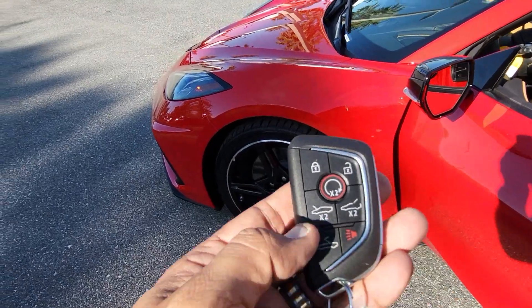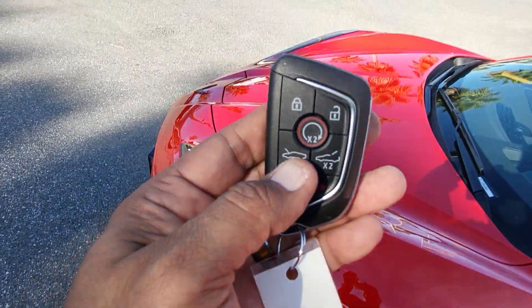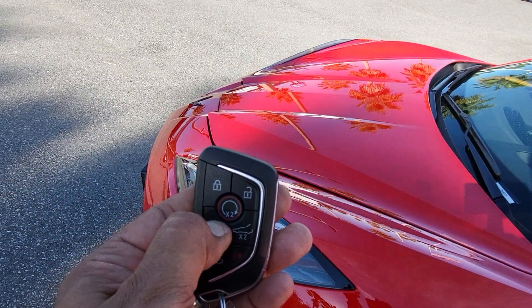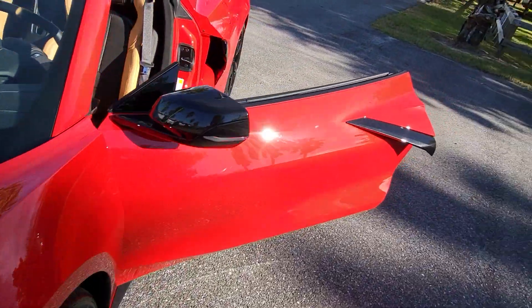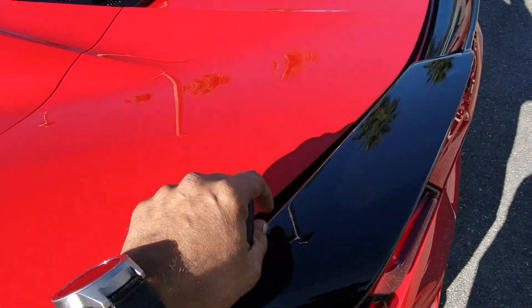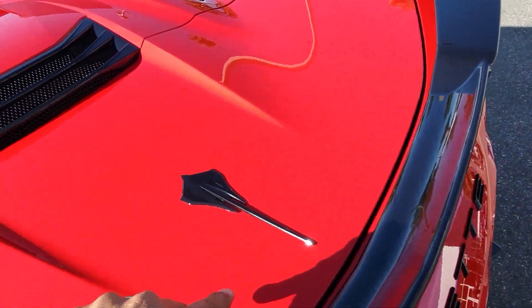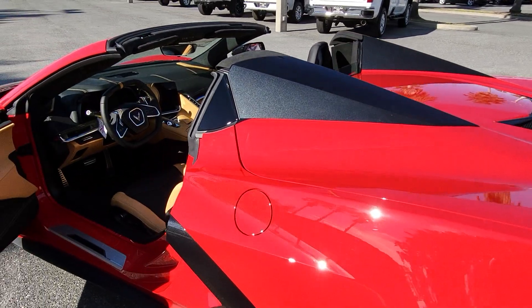To use the key fob for the front, you have to push the button twice and then hold it — that opens the front. It's different from the trunk: for the trunk you just hit it twice and the trunk is open, no holding required. So there's more safety involved to operate the front than the trunk, but very simple stuff.